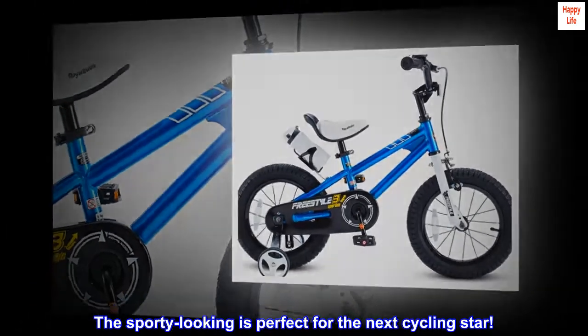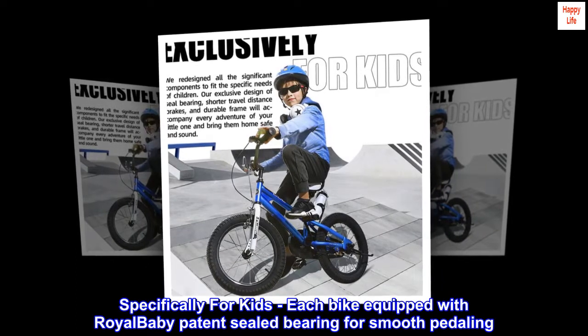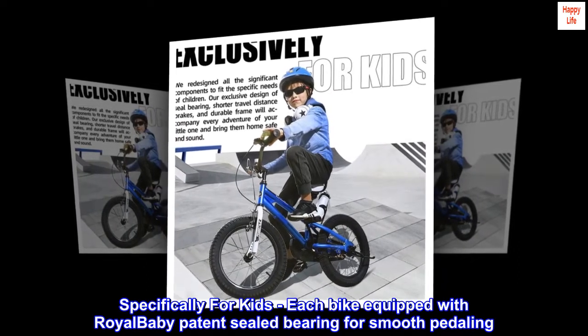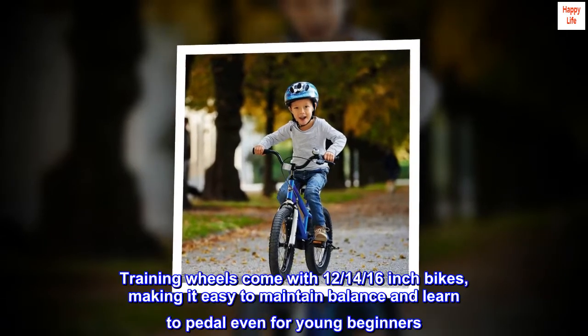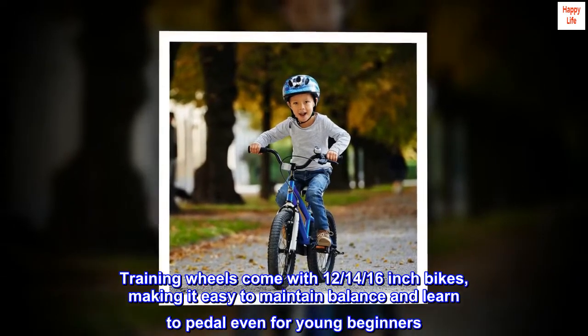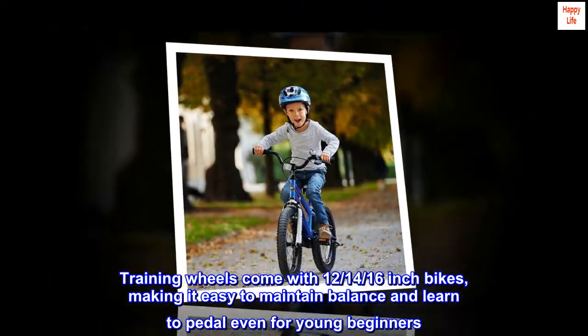The sporty looking is perfect for the next cycling star. Specifically for kids, each bike is equipped with a Royal Baby patent sealed bearing for smooth pedaling. Training wheels come with the 14-inch and 16-inch bikes, making it easy to maintain balance and learn to pedal even for young beginners.